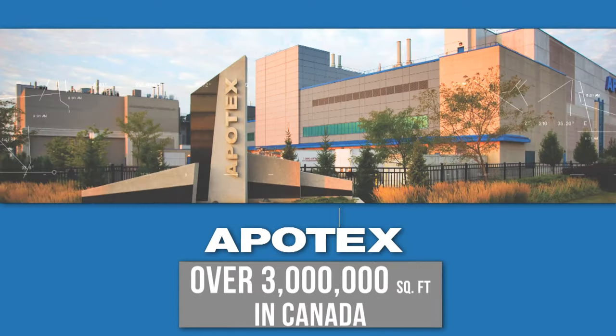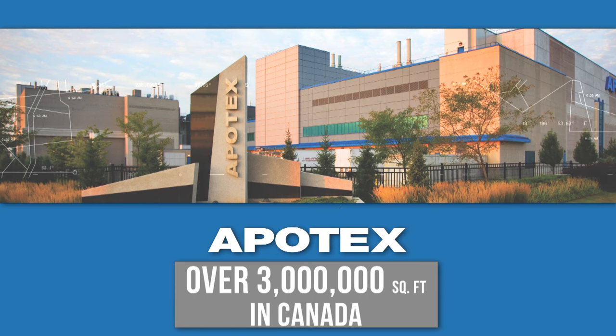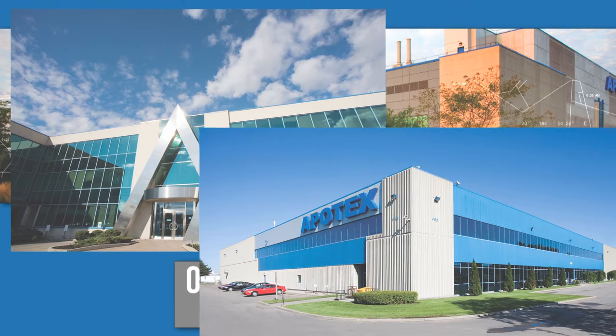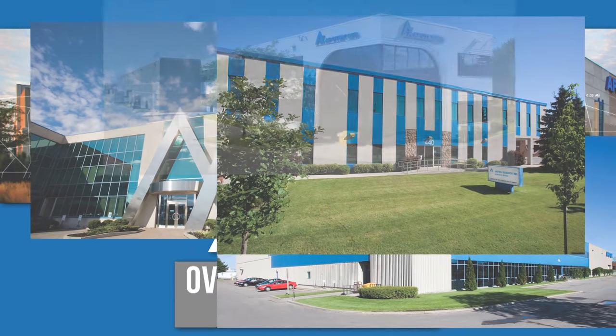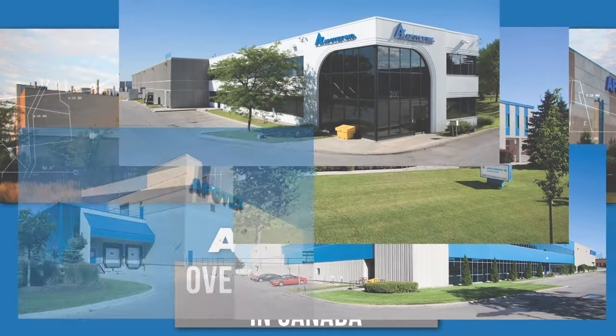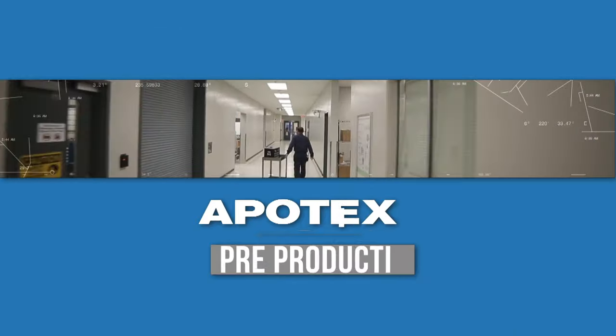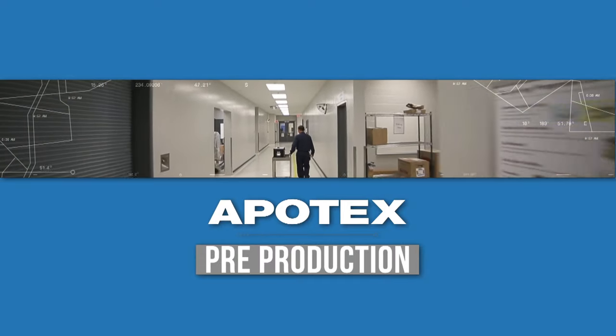As a Canadian owned company, our facility footprint in this country is impressive. Apotex has a quality vision with a commitment to excellence in providing quality, affordable medicines to the global healthcare system. We will start our virtual tour in the largest pharmaceutical warehouse in Canada.